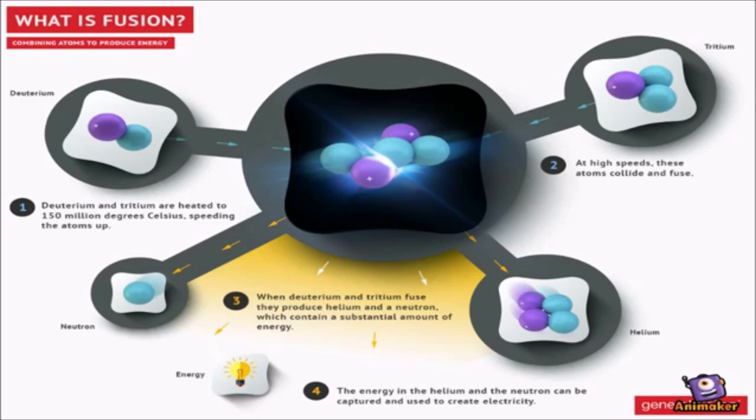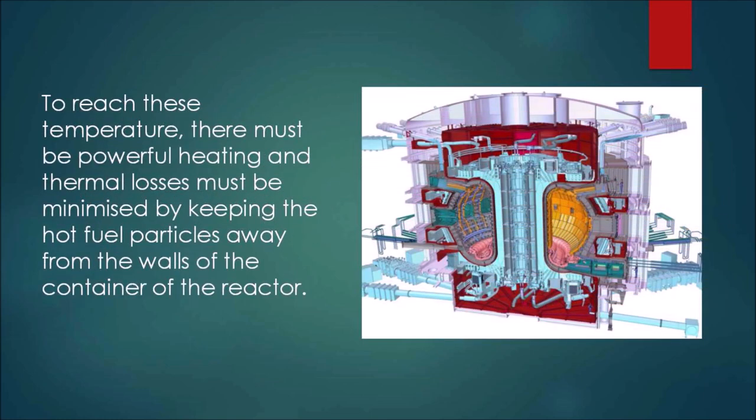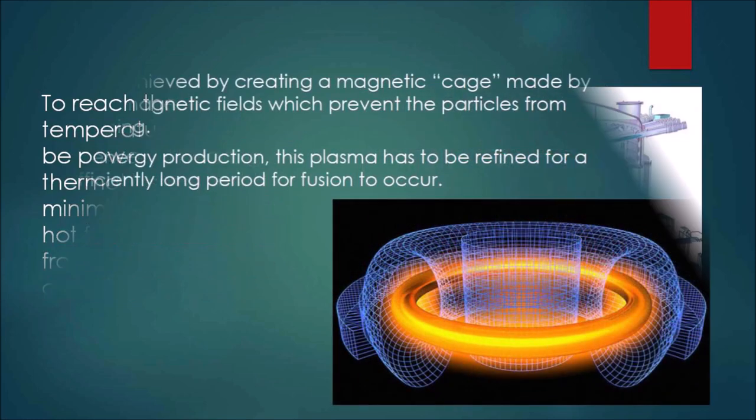When deuterium and tritium nuclei fuse, they form a helium nucleus, a neutron, and a lot of energy. The artificial sun must be able to produce temperatures 10 times higher than those in the sun. To reach this temperature, there must be powerful heating, and thermal losses must be minimized by keeping the hot fuel particles away from the walls of the container.